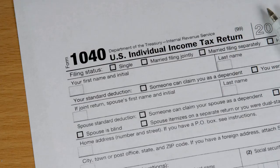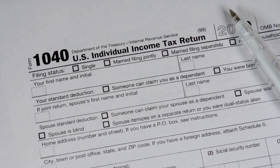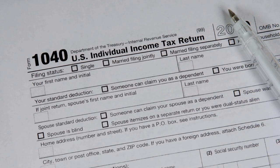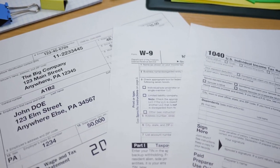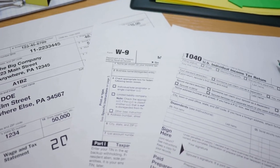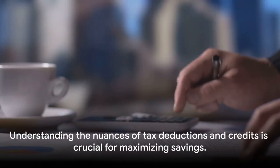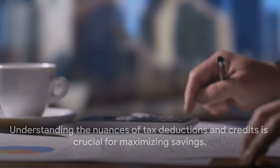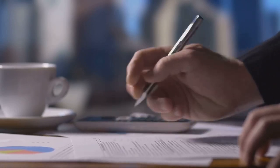Not all deductions and credits are created equal, and the rules for claiming them can be complex. You have to itemize your deductions, which means detailing all the expenses you're deducting on your tax return. And for credits, you have to meet specific qualifications to claim them. So while tax deductions and tax credits might seem like your best friends at first glance, it's important to understand their nuances to make the most of them.